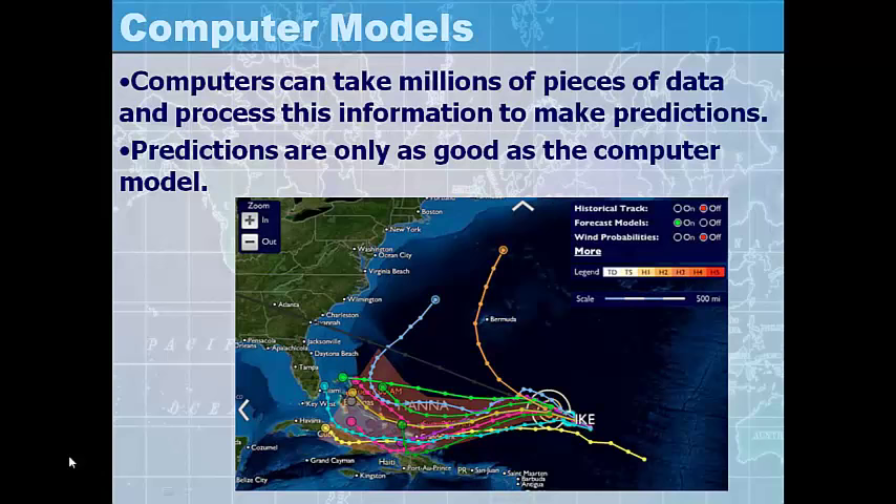Computers can take millions of pieces of data and process this information to make predictions. But predictions are only as good as the computer model. In the past, when computers were first used, predictions were only so reliable. But now that computer models are getting more advanced, we can be very certain that the information we get from these computer models is very accurate.